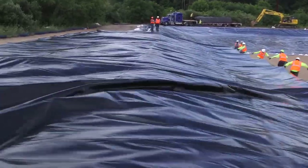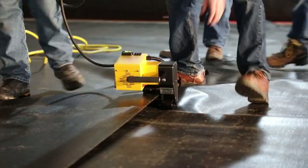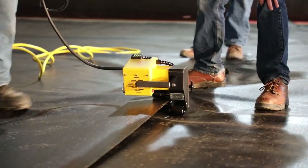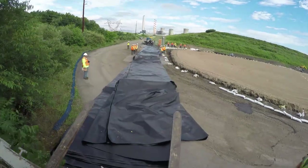Fabricated geomembranes are more flexible and have the unique advantage of being welded or fabricated in factory conditions to a large, custom panel size, and then folded and re-rolled for delivery to the job site.